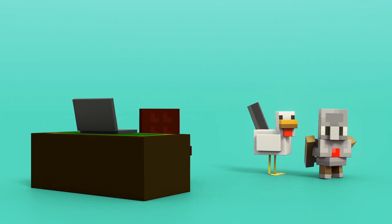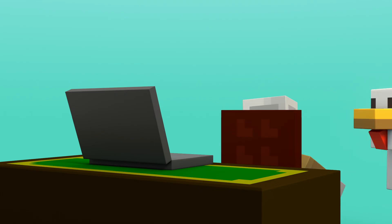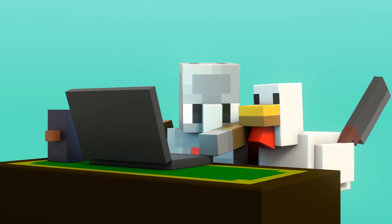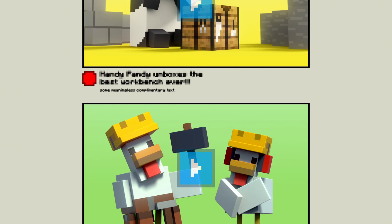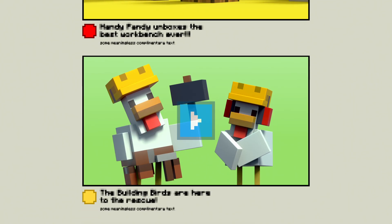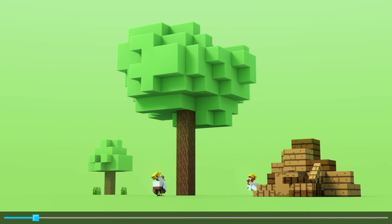Hey, wait a minute. Even though AI can be very accurate, you always have to cross-check the information with other reliable sources. Are those the Building Birds? I love them — I've been following them for years. They build cool treehouses that are chicken-certified for safety. I think we can trust what they have to say.